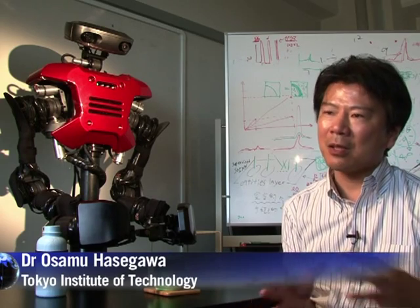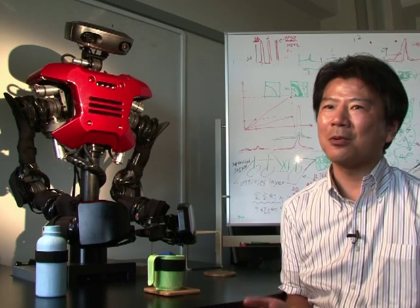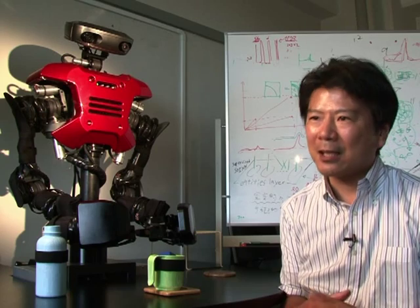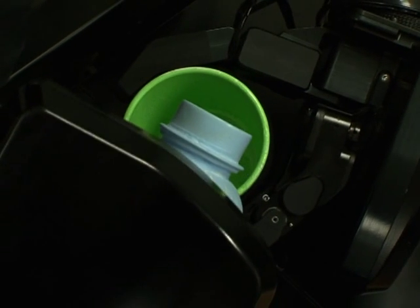Heading the project is Dr. Osamu Hasegawa. Most of the existing robots are good at processing and performing the tasks they're pre-programmed to do, but they know little about the real world where we humans live. So our project is an attempt to build a bridge between robots and the real world.